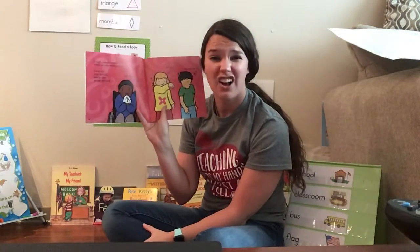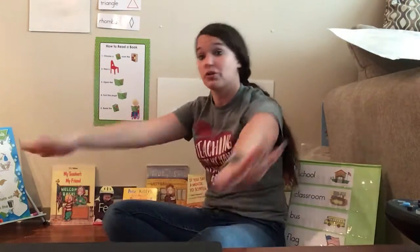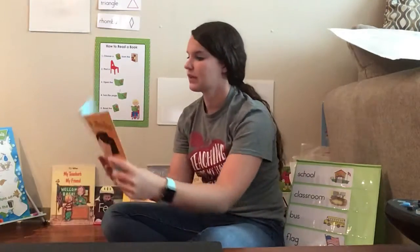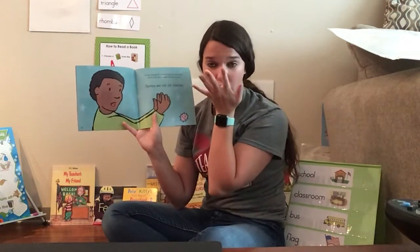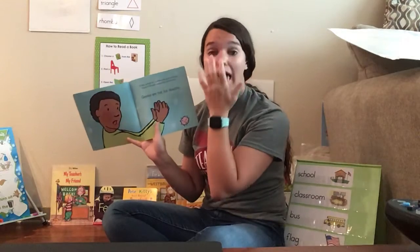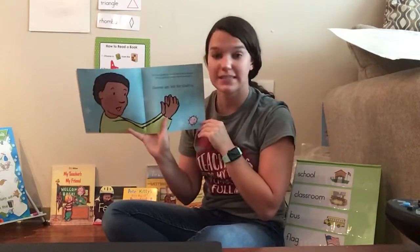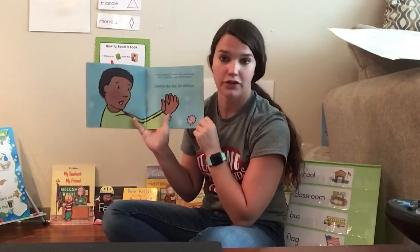Was that the good way to cough? No. Remember, when you cough, you need to get a tissue or you can dab. Let's practice coughing into our dab. If you accidentally cough or sneeze into your hands, do you want to go touch friends? No, because that means you have germs all over your hands. If you cough or sneeze into your hands, you want to hurry to the sink and wash them with warm water and soap, because germs are not for sharing.